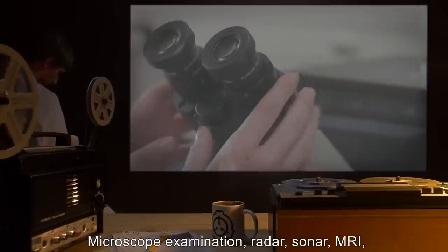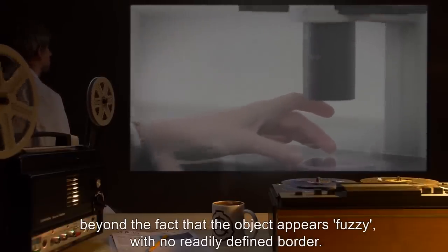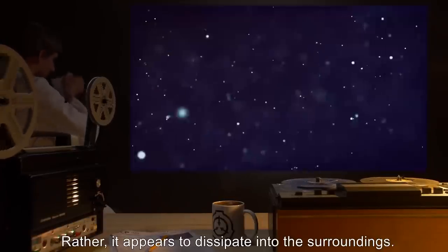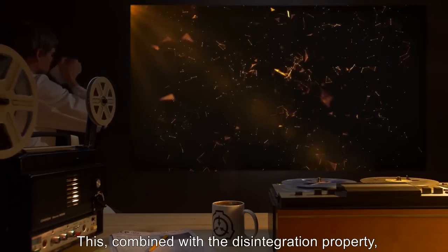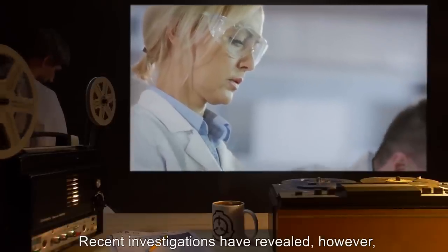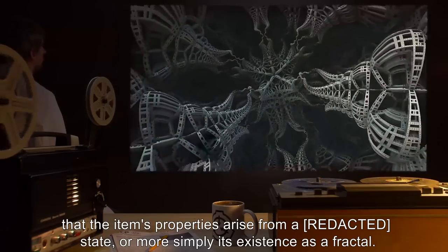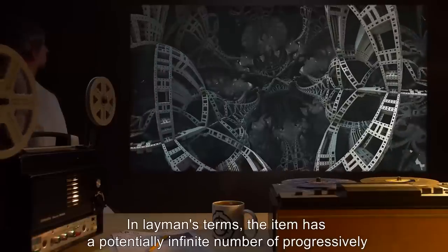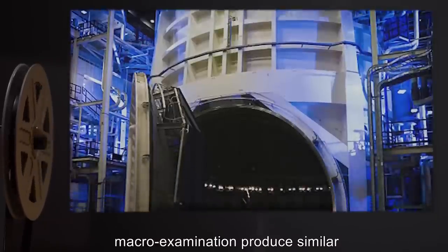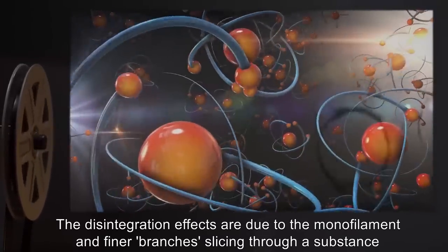Microscope examination, radar, sonar, MRI, and all other known examination techniques are unable to provide insight beyond the fact that the object appears fuzzy with no readily defined border. Rather, it appears to dissipate into the surroundings. This, combined with the disintegration property, led to the SCP's earlier misclassification as Euclid. Recent investigations have revealed, however, that the item's properties arise from a state — or more simply, its existence as a fractal. In layman's terms, the item has a potentially infinite number of progressively smaller branches radiating off the substance, in such a way that micro examination and macro examination produce similar or identical results.